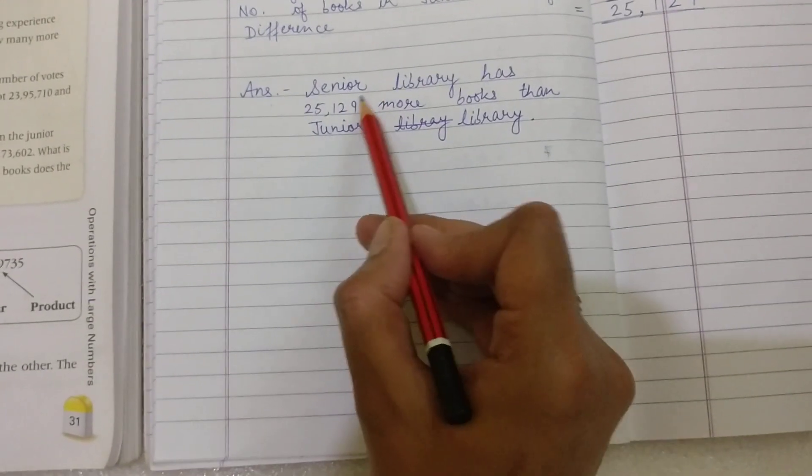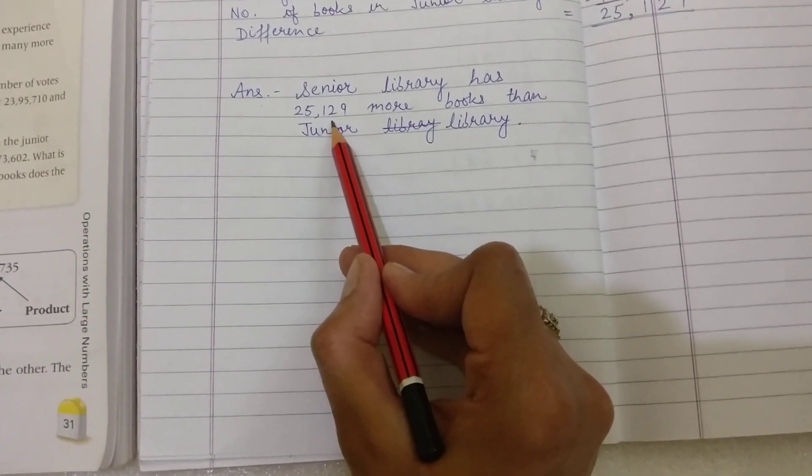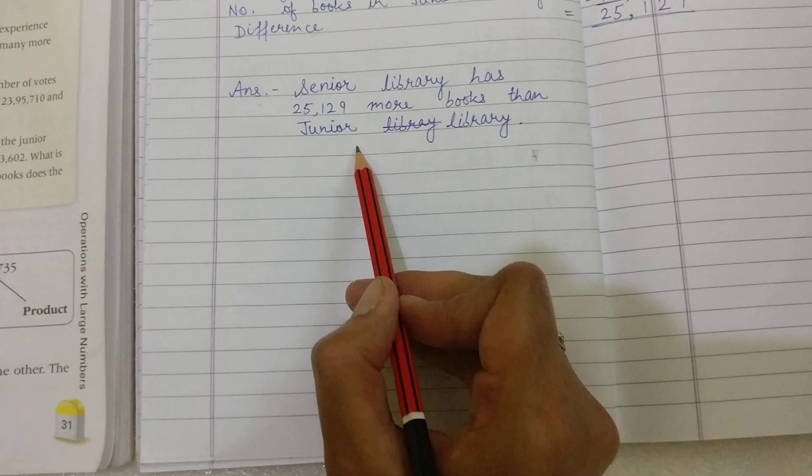The answer is: the senior library has 25,129 more books than the junior library.